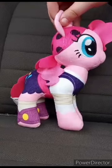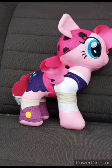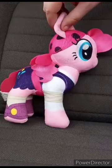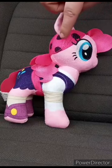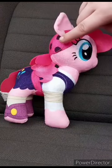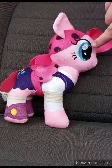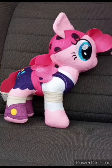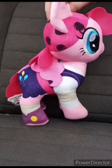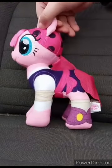This is actually the Walmart exclusive My Little Pony: The Movie Pinkie Pie plush. Sadly, no tag. If I had a tag right now, it would say 'My Little Pony: The Movie, exclusively at Walmart.' I'm sorry if I'm mispronouncing my words — I just woke up not that long ago. So yeah, I got Pinkie Pie.